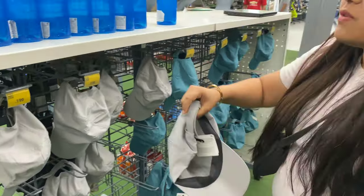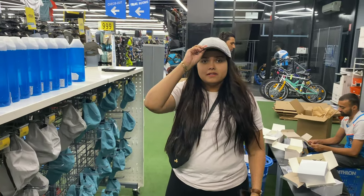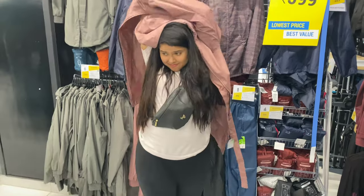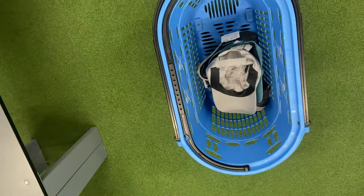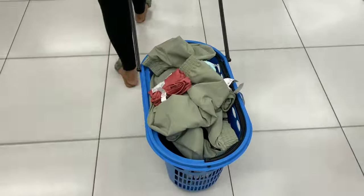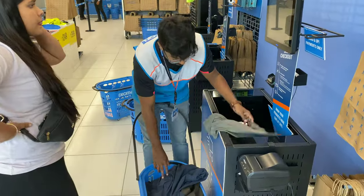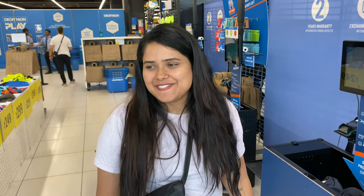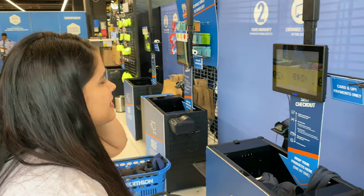Do we need caps? Oh yeah, it'll be hot. I think I pretty much have everything. I'm hoping to see how much it's going to cost — I hope it's not a very big amount.